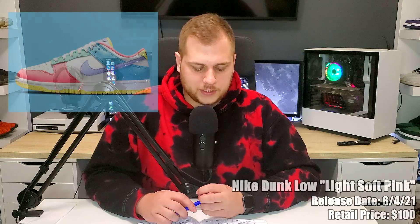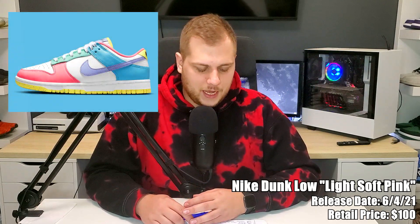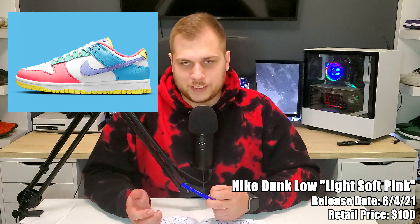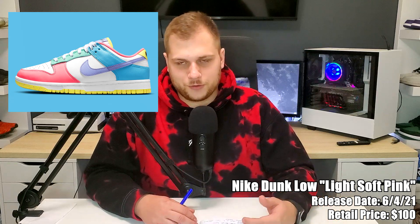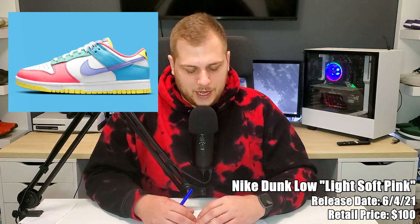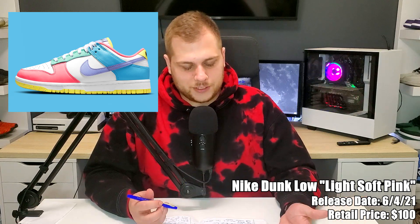On the 4th we have the Nike Dunk Low Light Soft Pink, retailing for $100 — another women's release. It's kind of got easter colors, like some pastels and bright colors. Easter was a few months ago so it's not really an easter sneaker, but it's another dunk low and if you're into the brighter pastel colors it's a pretty good one, especially for a women's release.